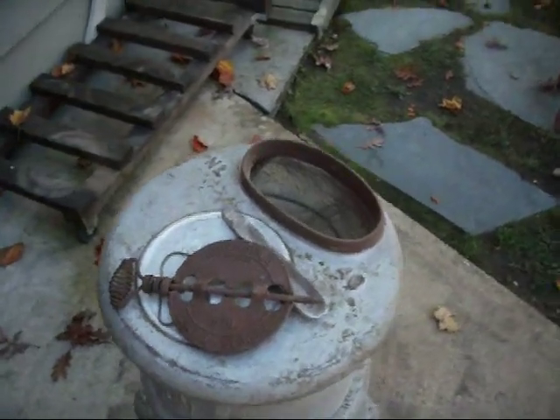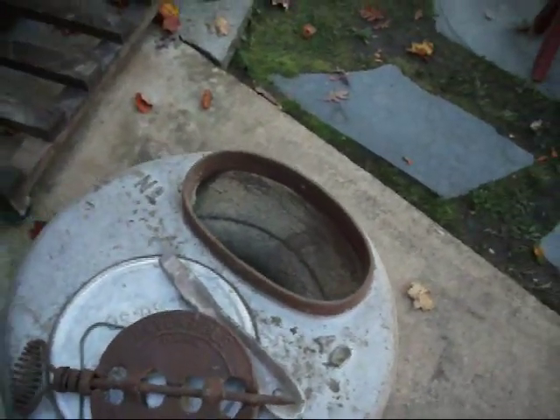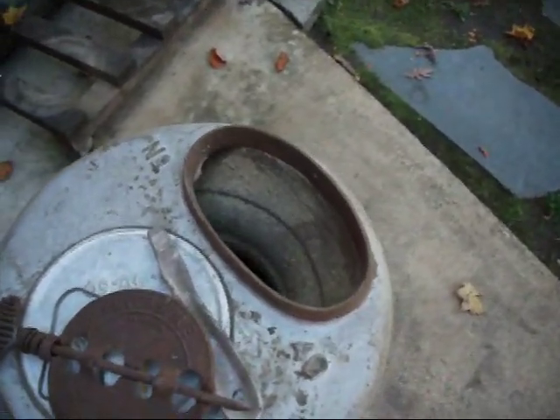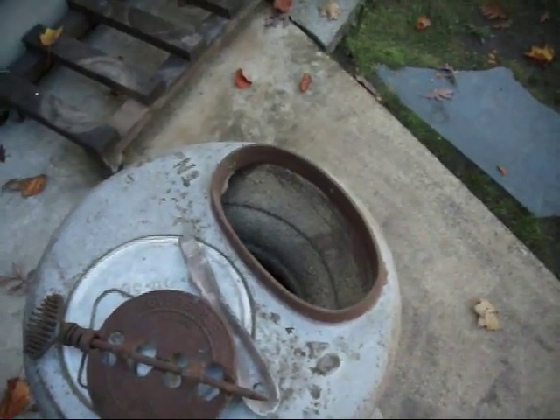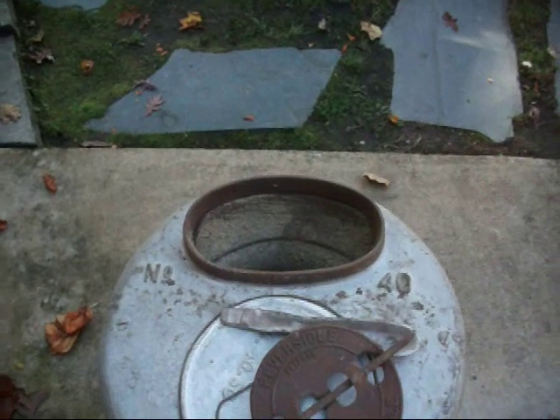Oh yeah, one other thing — I just thought it was a little unusual that the opening for the pipe is oval shaped. I know most of the units I see today are round, and I'm just wondering how easy it's going to be to find a pipe to fit that. But we'll find out.